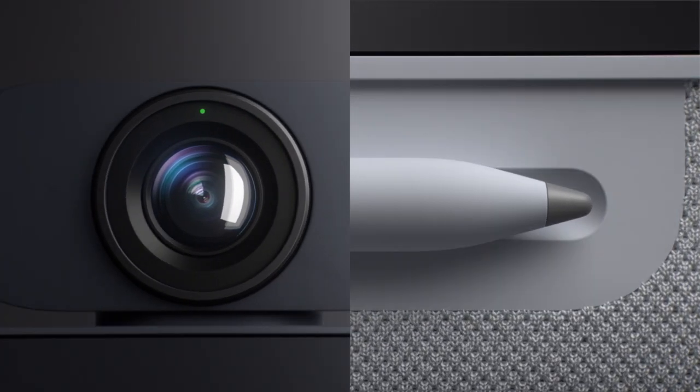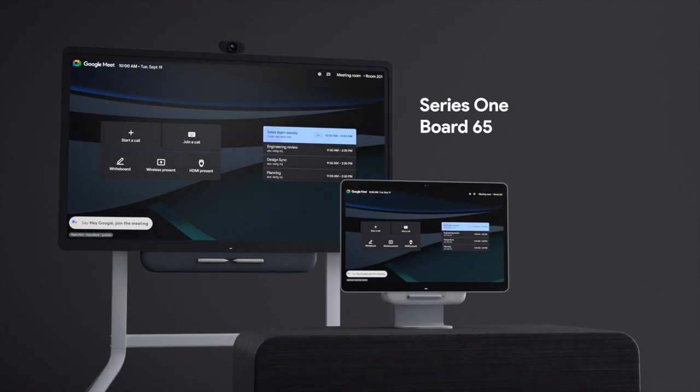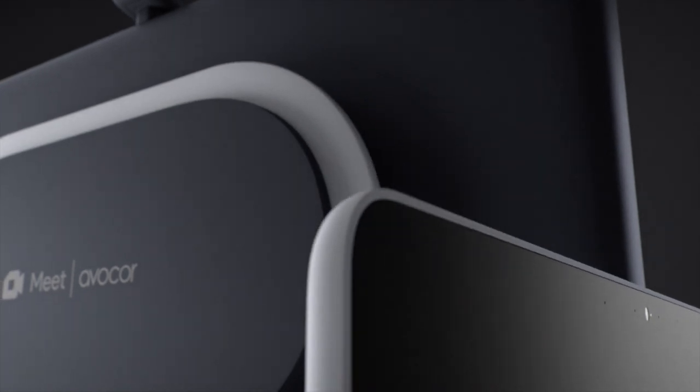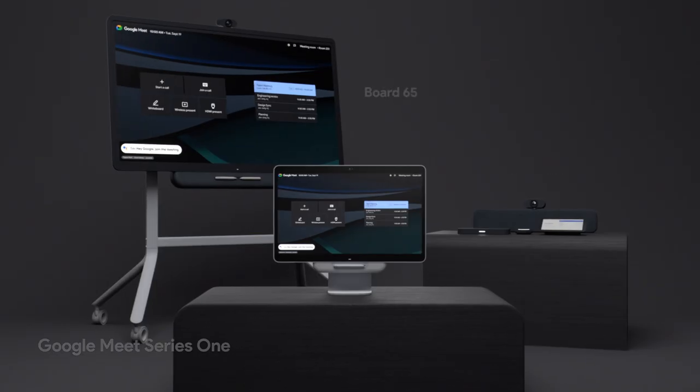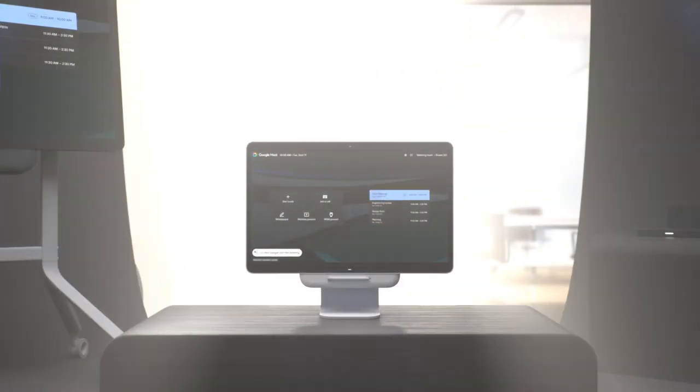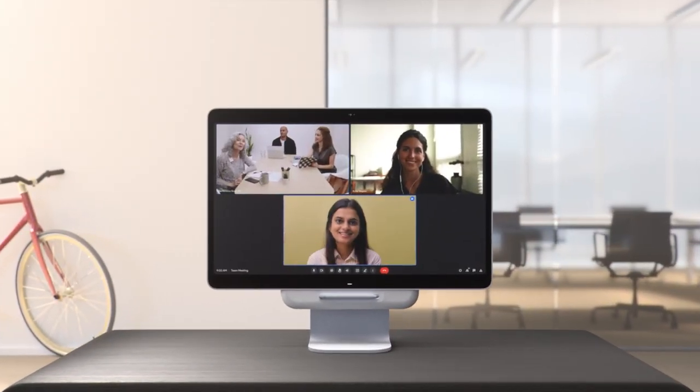For great collaborations, you need flexibility. Meet Series 1, Board 65, and Desk 27. New from Google and AvaCore, a leader in interactive displays. The Google Meet Series 1 portfolio has everything you need to turn any room into an immersive video collaboration experience.